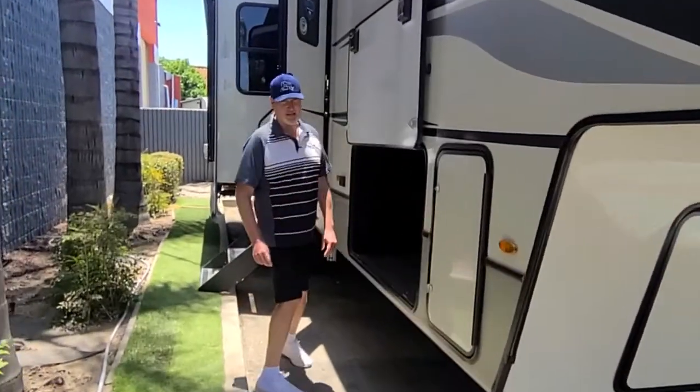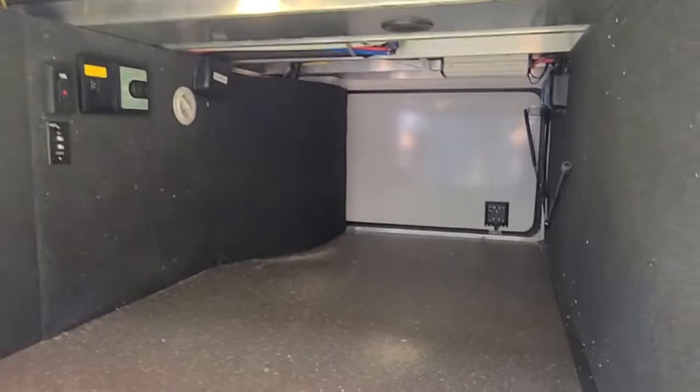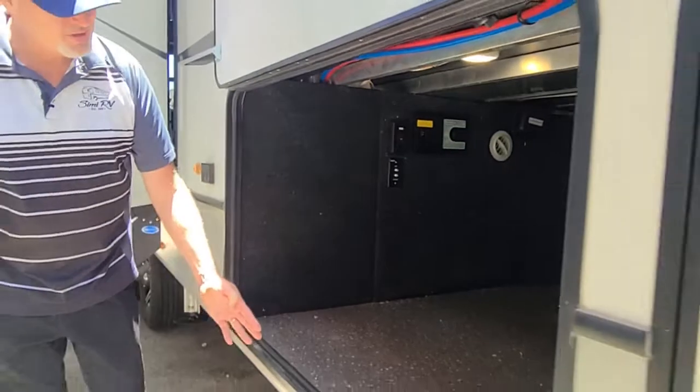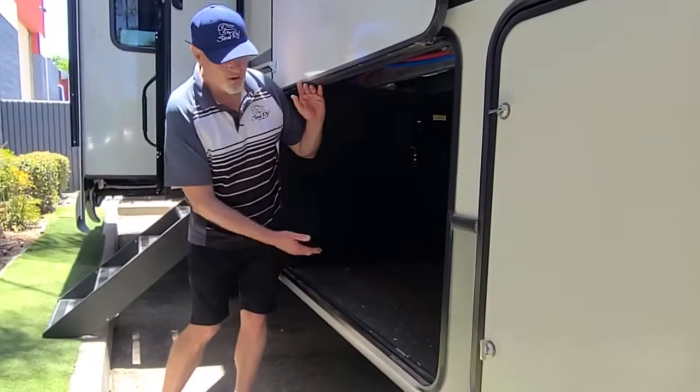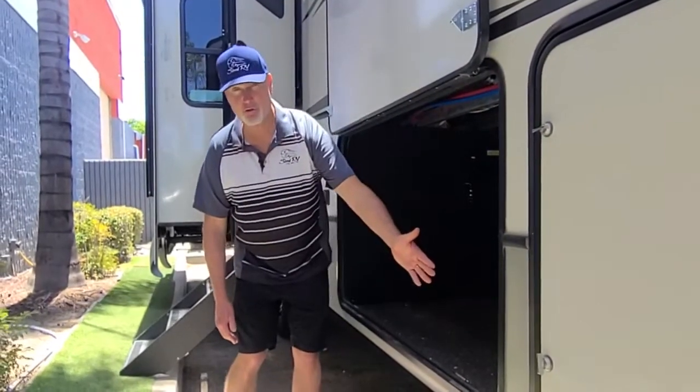The first thing I'd like you to notice is this large storage compartment. It goes all the way through. This is called a Z-frame. The frame rail actually goes underneath this compartment to create a nice level, taller storage compartment, versus having the rail go through your storage.